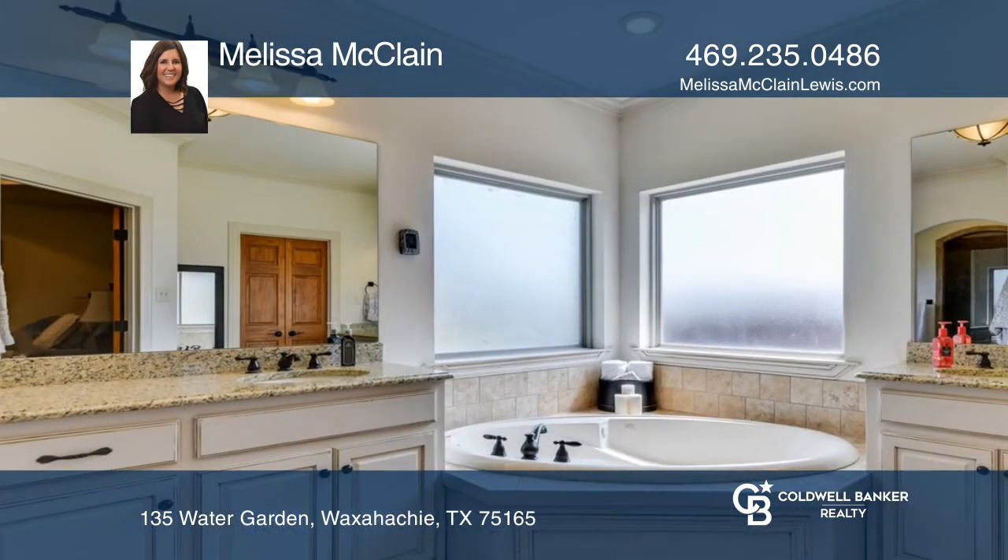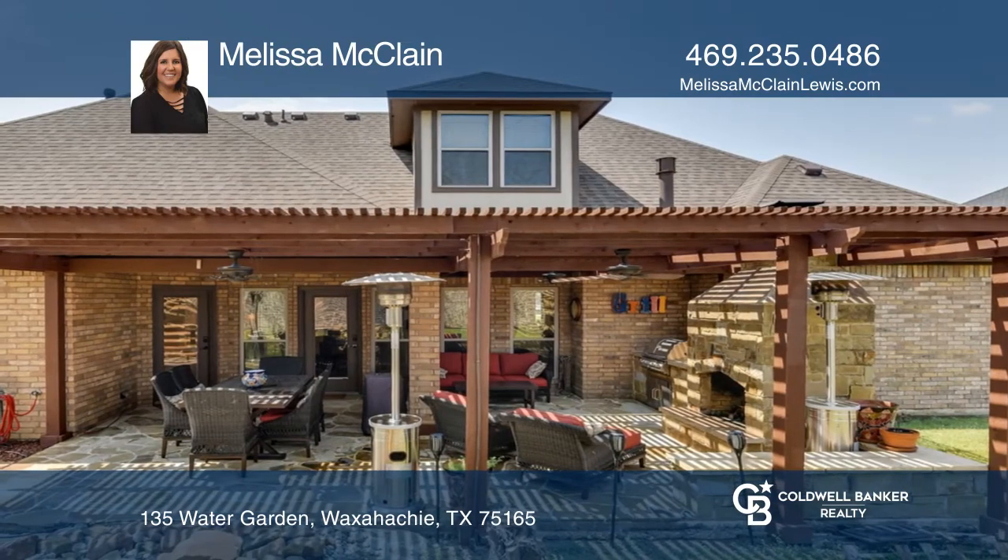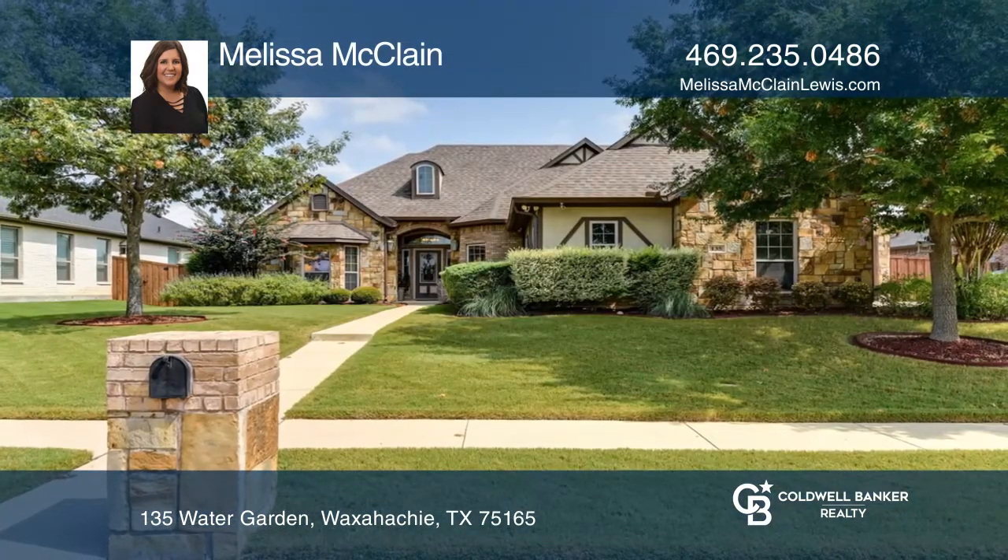Enjoy the backyard oasis with a pergola, built-in grill, water feature, and outdoor fireplace. Have any questions? Call Melissa McLean to find out more.